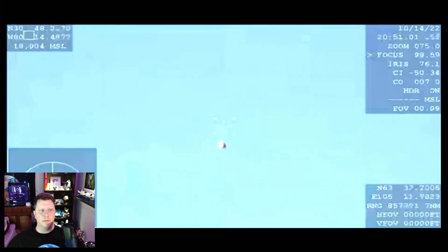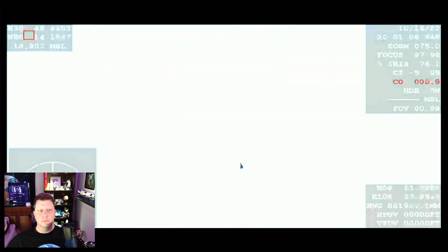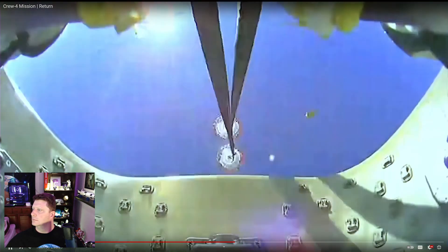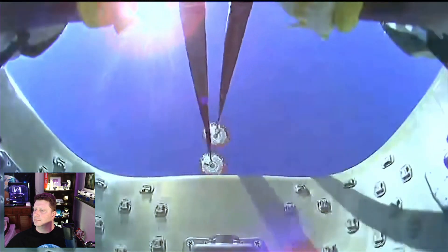And parachute deployment. There are those drogue chutes, and you can hear the crowd here, very excited to see them deploy.